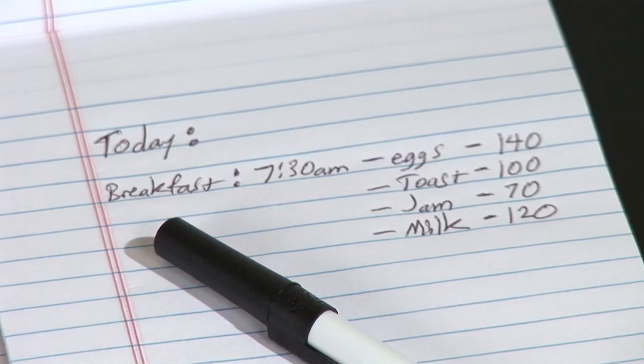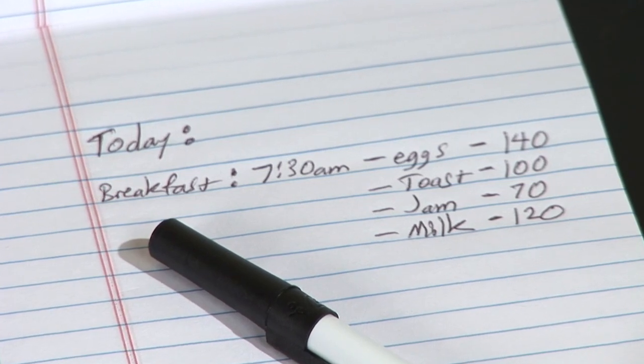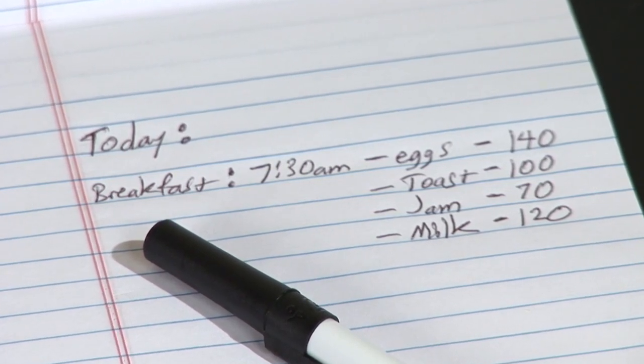So again, your part is to keep the food log and track the amounts. Let mypyramid.gov do the rest of the work for you. Just a little bit of information to help you get on the right track to calculate your daily calorie intake. I'm Charlotte, and eat happy.